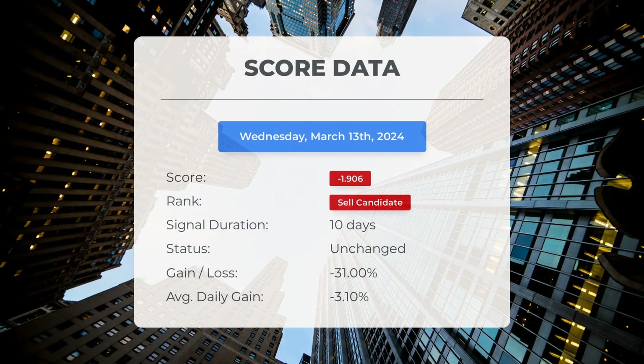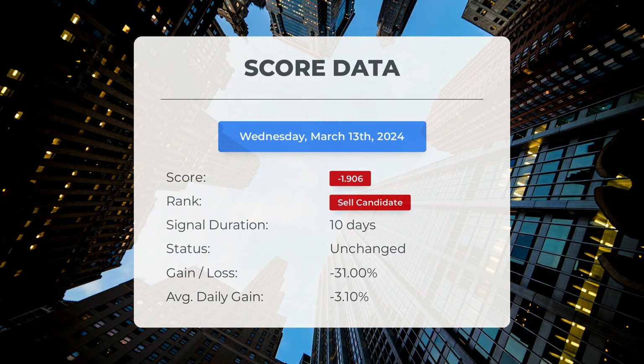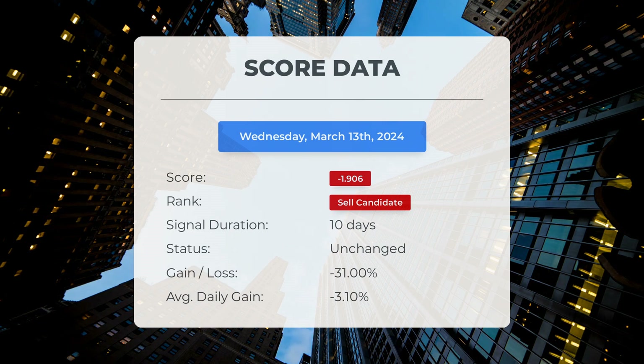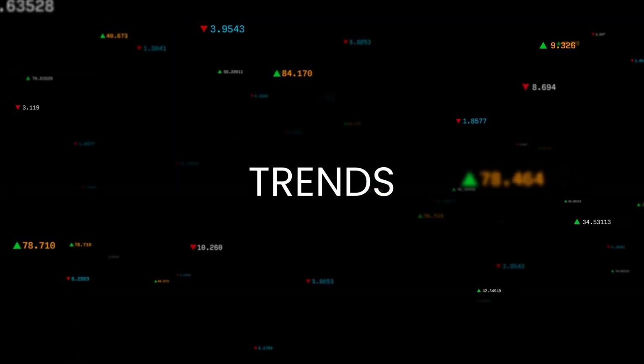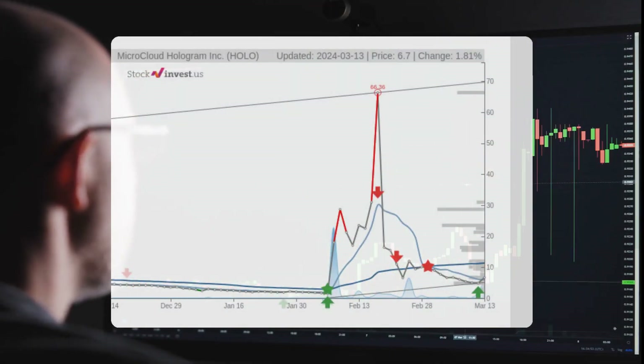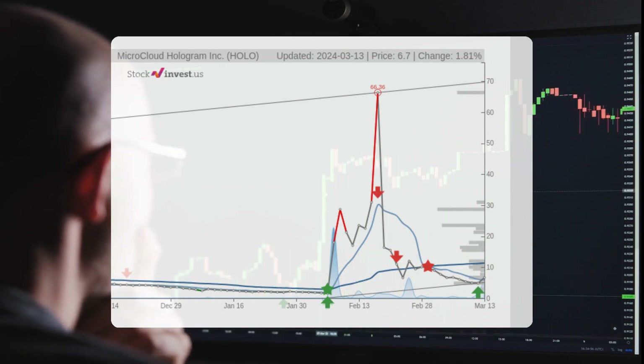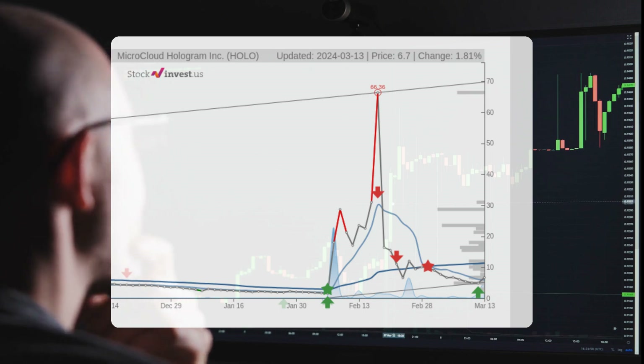Since February 29th, 2024, our system has classified Microcloud Hologram as a sell candidate with a score of minus 1.91. The stock recorded a loss of minus 31 percent, equating to an average daily loss of minus 3.10 percent since it was identified as a sell candidate. The stock is currently in a strong rising trend, providing a potential buying opportunity. If the lower trend floor at five dollars and nine cents is breached, it could signal a shift in trend.